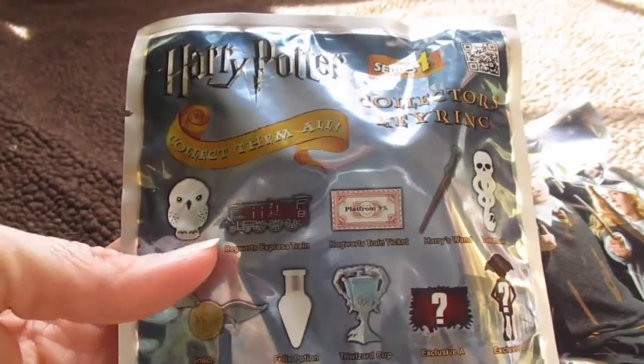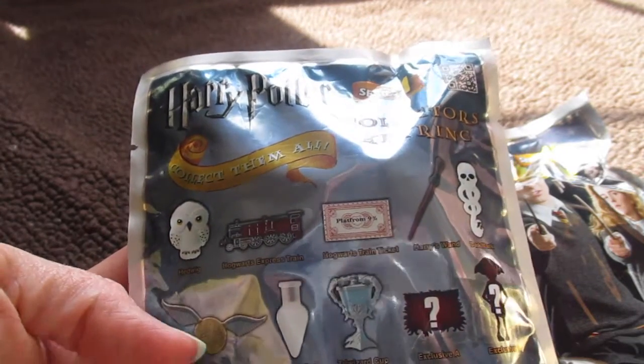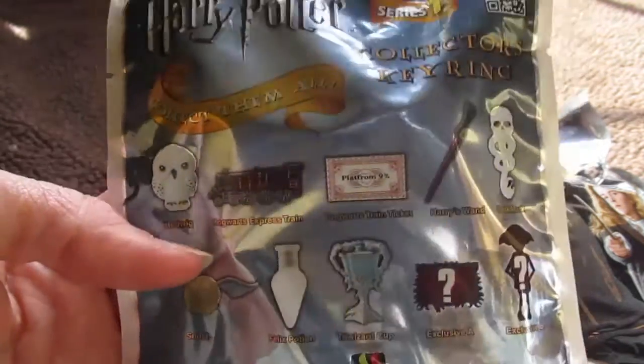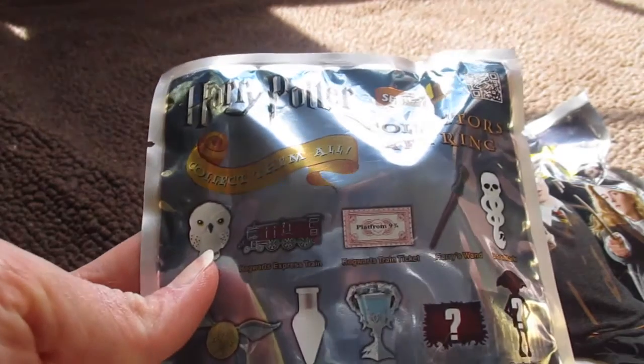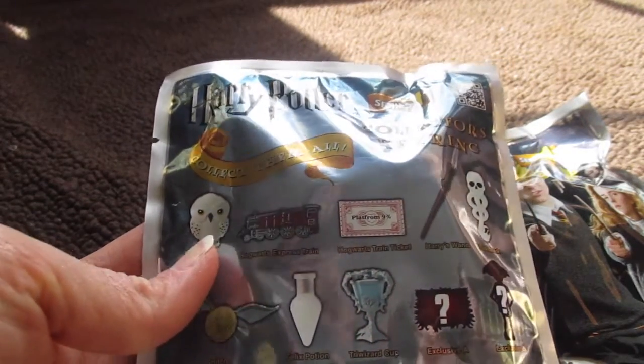The ones I hope to get today are Hedwig and the Snitch, but really any of them I'll be excited about. I kind of did the cheat thing and felt on them, so I'm hoping at least one of them is Hedwig.